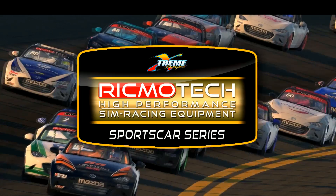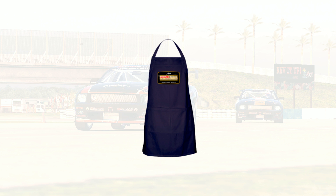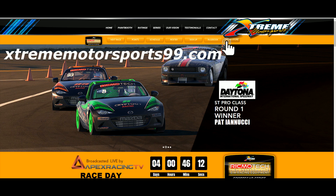Are you a fan of the Rigmotech Sports Car Series? Now is your chance to show off your favorite sim racing series by visiting our online store. With clothing and apparel for women and men in all sizes, merchandise and gift items like coffee mugs, laptop skins, mouse pads, and many more items to display your passion for sports car sim racing. Visit us today at extrememotorsports99.com and click on the online store button. Thank you for watching and supporting the Rigmotech Sports Car Series.